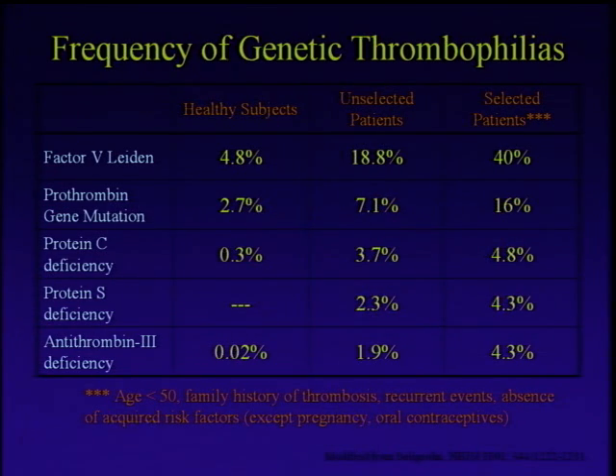If you look at patients that walk into a clinic with a clot and you start testing for these things, you'll find them more commonly. And certainly if you look at patients who are really young, or have had more than one clotting event, or a family history of clotting events, and you start to test for genetic clotting tendencies, you're going to find them a lot more commonly. But regardless of which population you look at, these two things — factor V Leiden and prothrombin gene mutation — are far and away the most common.